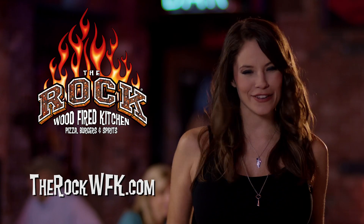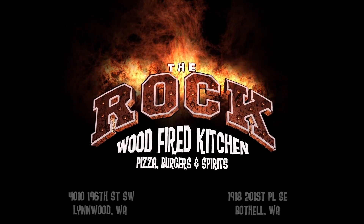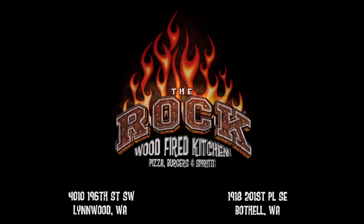They're so juicy, it's enough to convert any die-hard pizza fan. The Rock Wood Fire Kitchen. Hell yeah! That's a good burger. The Rock Wood Fire Kitchen — Pizza, burgers, and spirits.